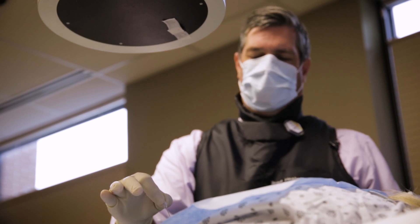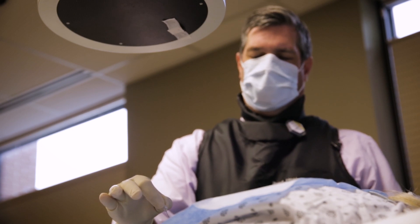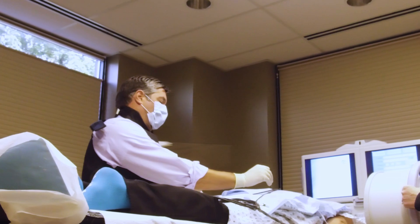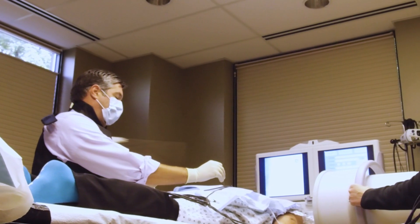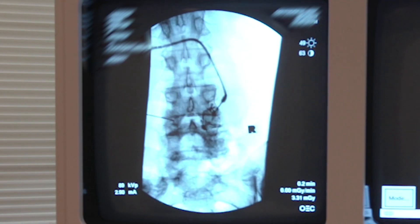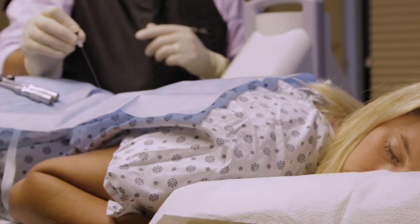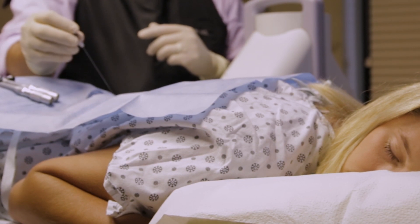We numb the skin with a local anesthetic and then place our needle. We do some testing to make sure we're exactly where we need to be, and then we treat the nerves. The nerves that were causing you pain can no longer send pain signals from your spine to your brain. A successful procedure reduces pain without reducing nerve function.